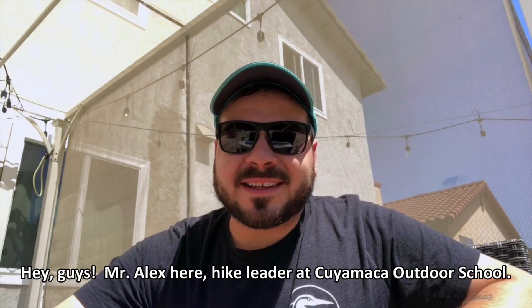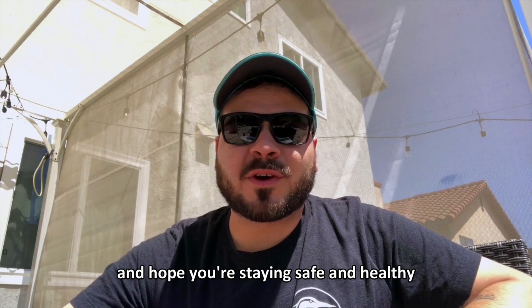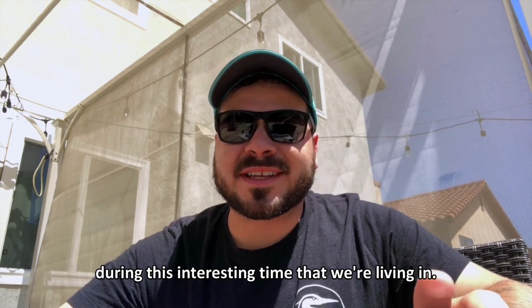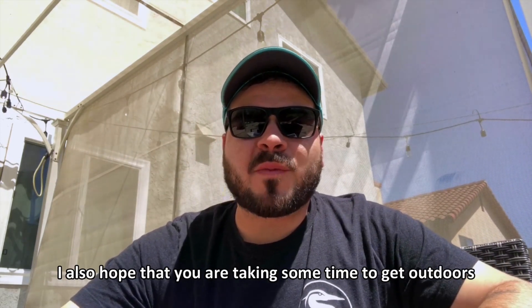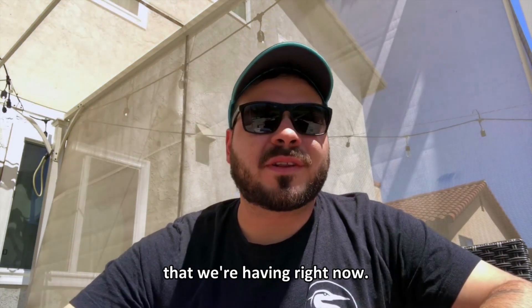Hey guys, Mr. Alex here, hike leader at Cuyamaca Outdoor School. I think I speak for everyone when I say we miss you all and hope you're staying safe and healthy during this interesting time that we're living in. I also hope that you are taking some time to get outdoors, especially with the super beautiful weather that we're having right now.